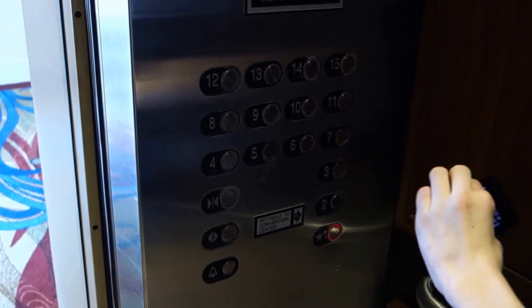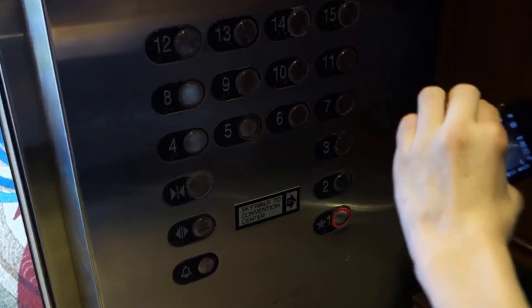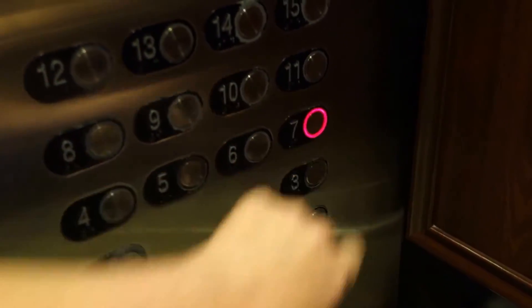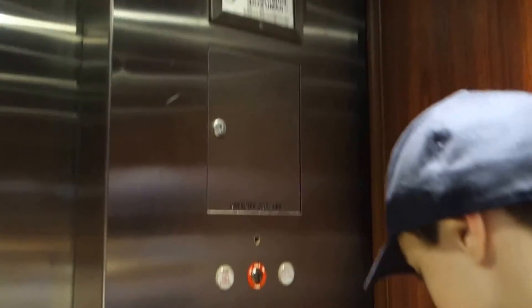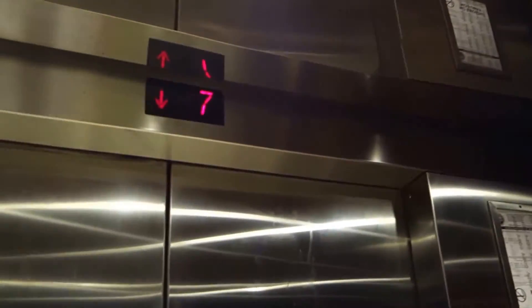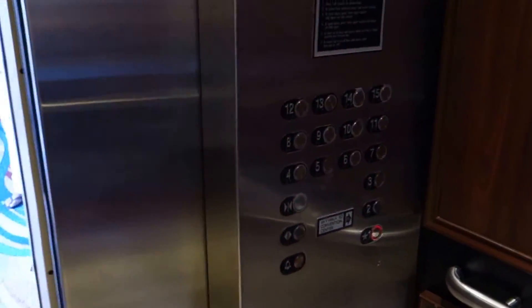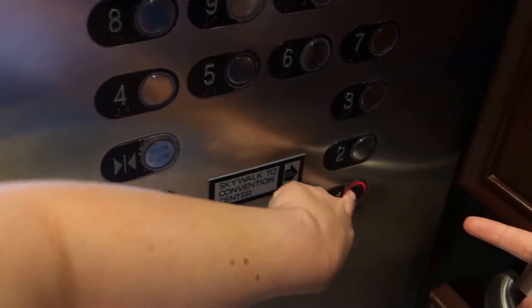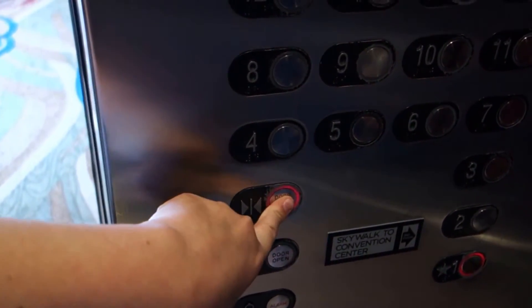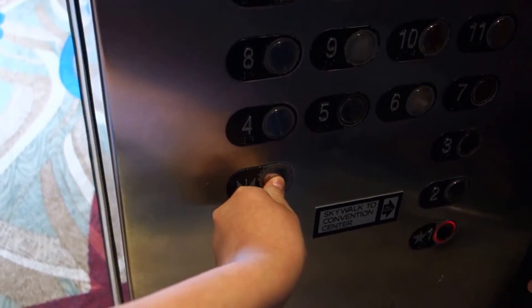We're gonna switch elevators once we get up there — these are touch sensitive. That one's touch. So is this one, but that one's not gonna light up — it only allows two calls. Key switches. Indicator — which is gonna be moved right here. The cab is the exact same. There's the indicator which is gonna be moved there. The fixtures are soon to be no more.